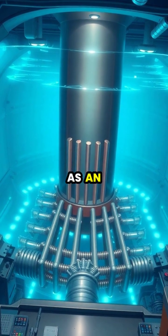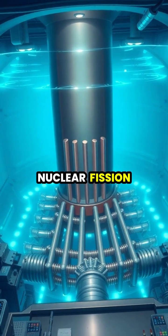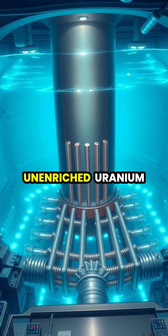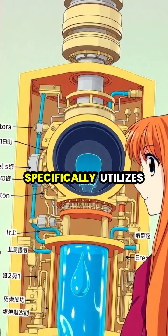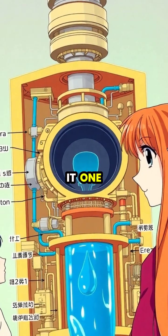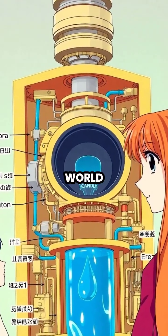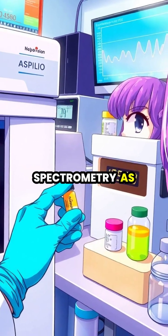In nuclear reactors, heavy water serves as an exceptional moderator, slowing down neutrons without absorbing them, which enables nuclear fission using natural, unenriched uranium. The CANDU reactor design from Canada specifically utilizes heavy water as its moderator, making it one of the most efficient reactor types in the world.